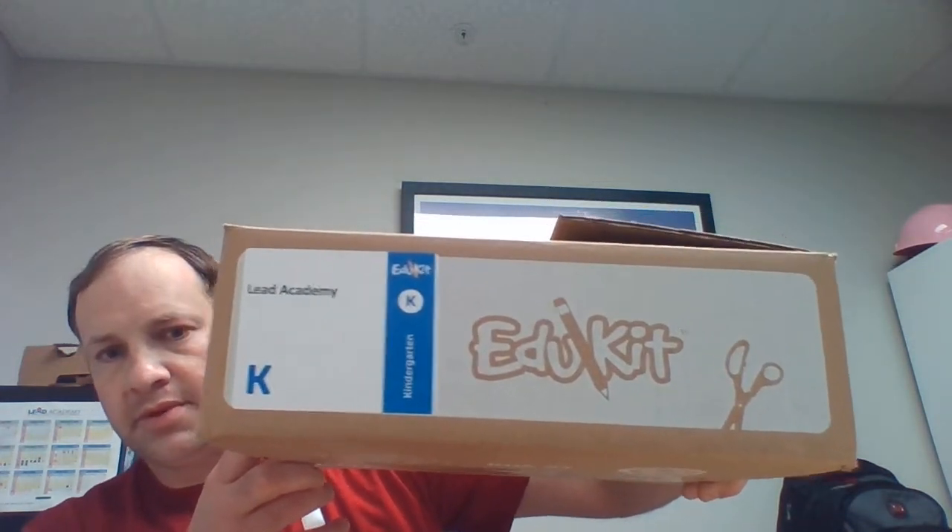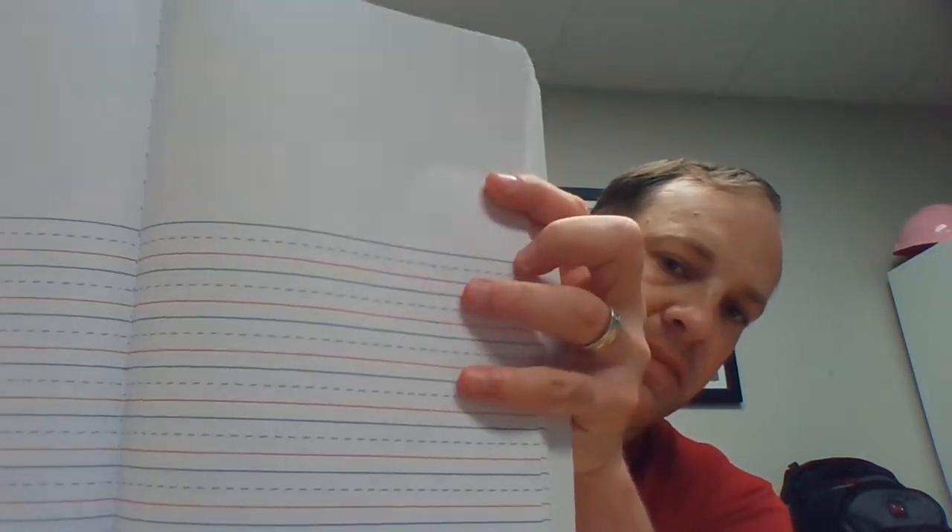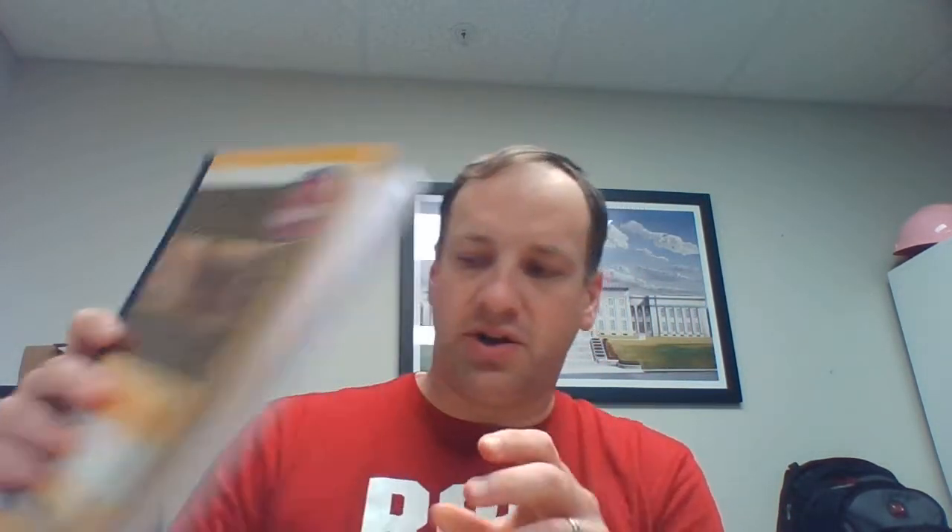When your student comes into class, there will be a box just like this. It's not a very big box, but it will have all their supplies inside. This is a kindergarten kit, so every other grade will have a different kit. The first thing is a primary journal — it has pages inside so students can draw a picture and then tell a story about it below. This is a journal book for kindergarten.